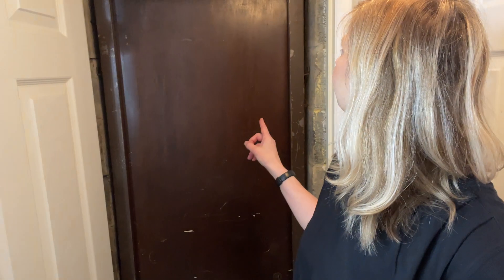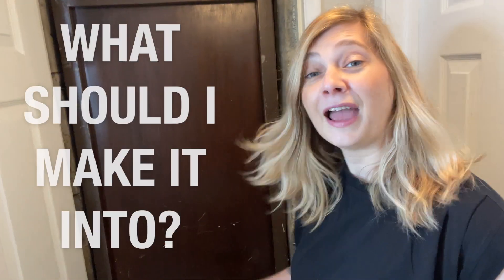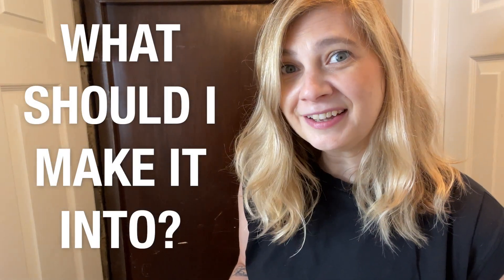It does resemble the Fratelli's basement just a little bit, but I want to hear what you think — what is the purpose of this room and what should I make it into? Let me know in the comments below and give a thumbs up if you're into secret rooms. Subscribe for more cool content and I'll see you next Friday.